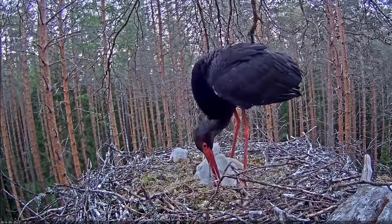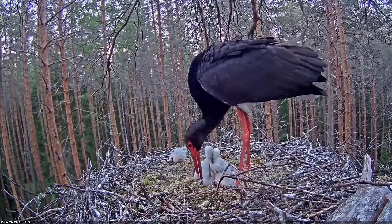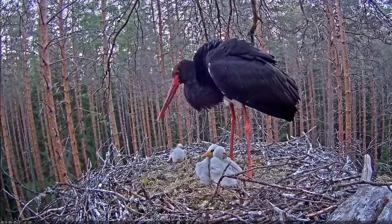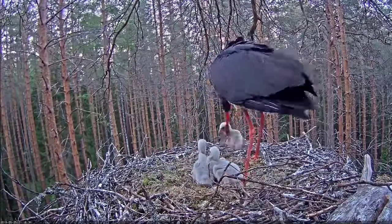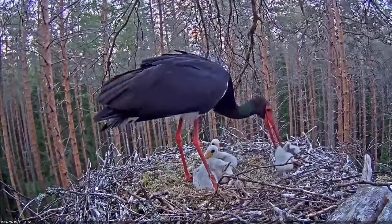Welcome to a closer look at the enigmatic black stork, Ciconia nigra. In this video, we'll delve into the features, habitat, migration behaviors, and conservation status of this remarkable bird. Join us on this journey of discovery as we explore the world of the black stork.